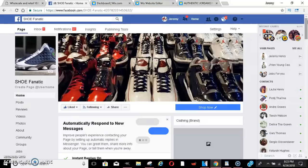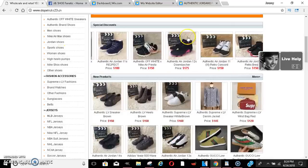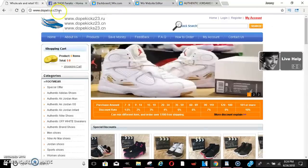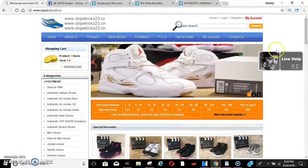A couple years back I made a shoe page, ran some ads, and made a lot of money off of it. I used to sell shoes on the side and made some really good money. So I want to teach you guys that. There are a lot of sites out here — one is dopekicks23.cn — I used to order shoes off of there all the time.